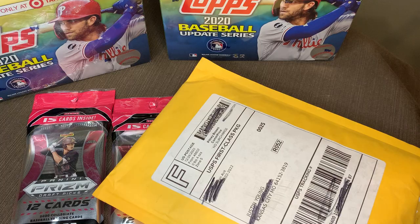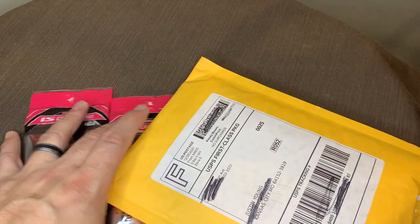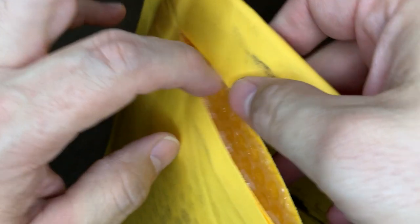I want to start out with the mail day stuff, so we're just going to shift this stuff to the side for a second. I tried to blur out most of their names and stuff because we don't want anybody seeing what's in here or getting back to them or yada yada, all that good stuff. So just make a cut and see what's in this one.